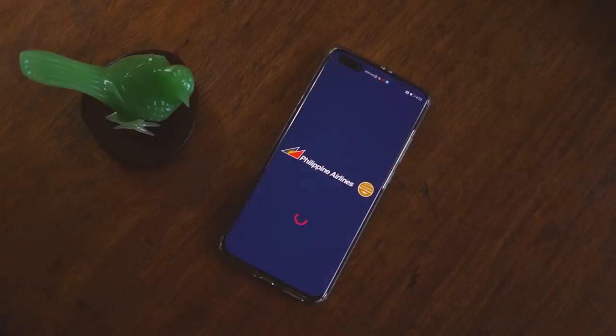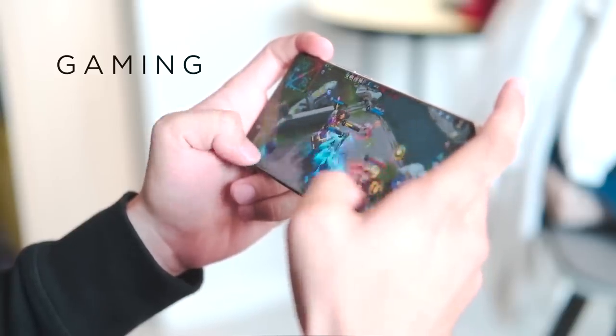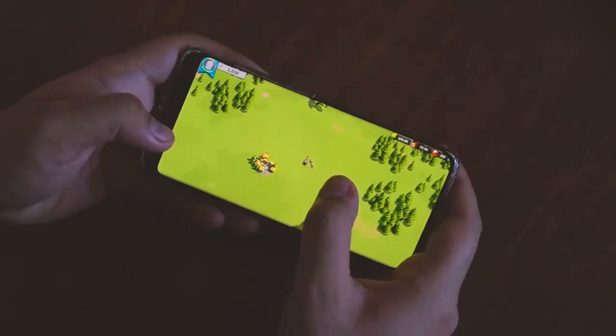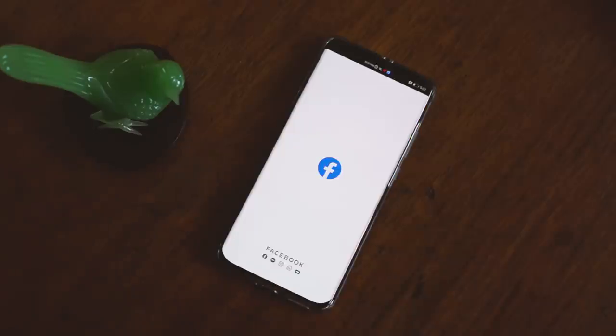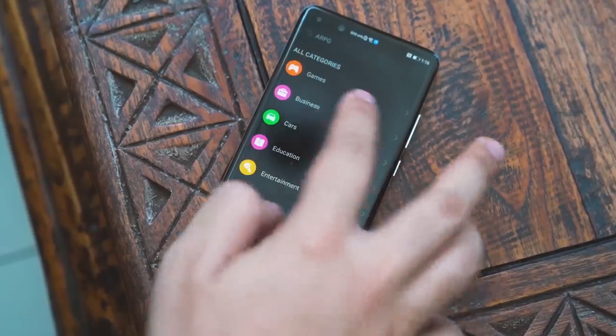Some government apps are available here as well, including PCSO and SSS. For travel: Igo Auto and Philippine Airlines. The P40 Pro is definitely a beast at gaming, so be sure to download Asphalt 9, Creative Destruction, Mobile Royale, and Rise of Kingdoms. It also has a great set of cameras, so get yourself some photo editing apps like Canva, PixArt, and Mix. For social media: TikTok, Facebook, Kumu, and for messaging: Viber and Line.